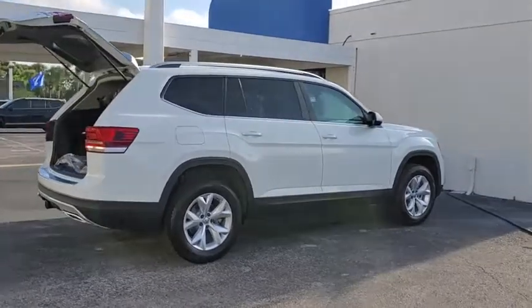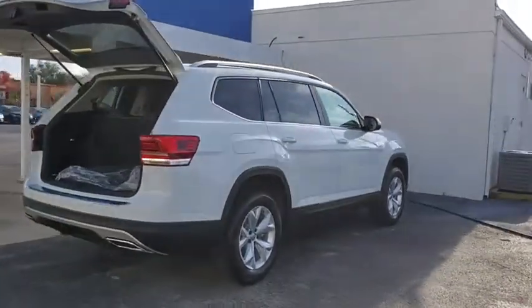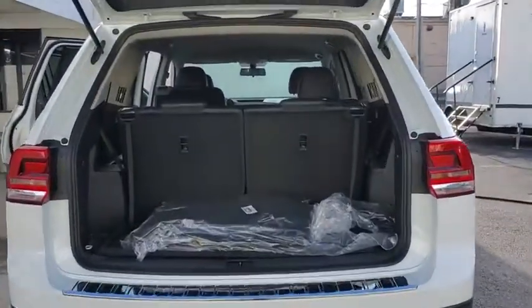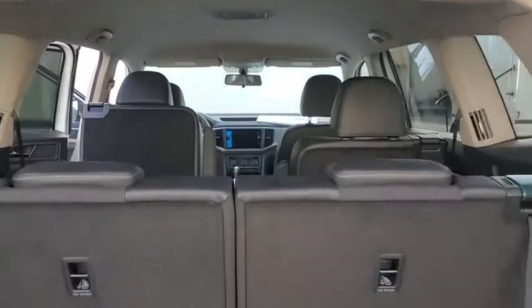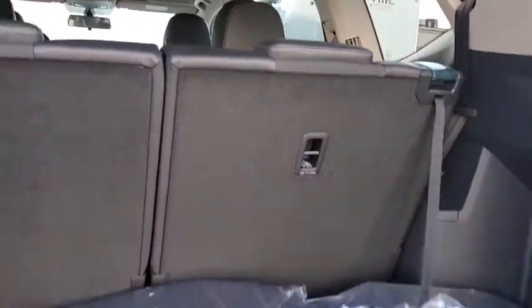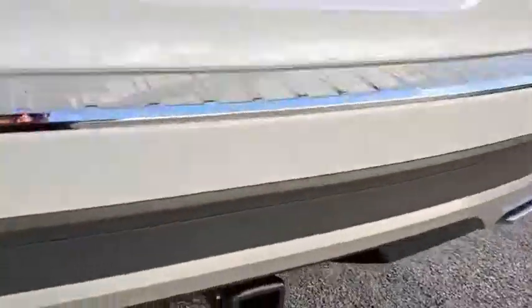Here are some of this vehicle's great options: backup camera, keyless entry, steering wheel audio controls, traction control, stability control, anti-lock braking system, leather-wrapped steering wheel, Bluetooth, power steering, adjustable steering wheel, keyless start, cruise control.